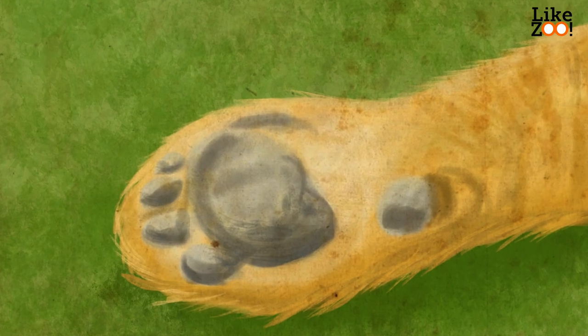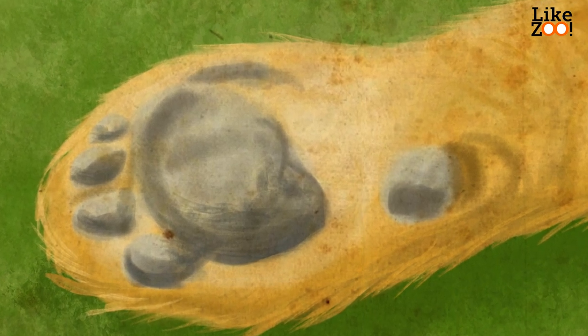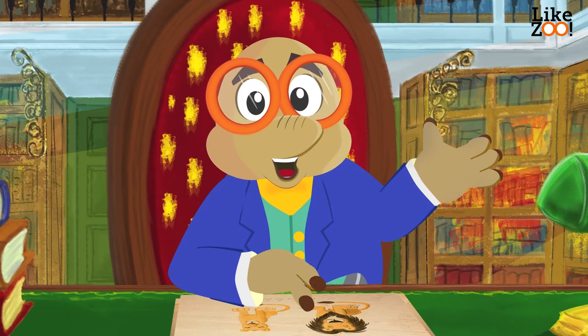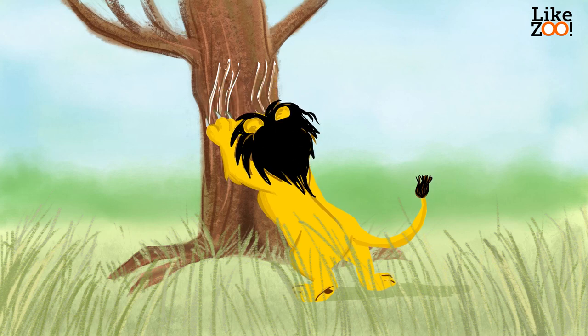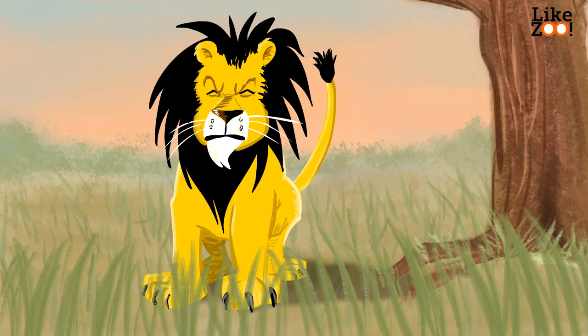His paws have soft pads, which helps the lion to sneak silently. They are also shock absorbers. Lions talk with signals, such as scratch marks, sounds, and certain odours.